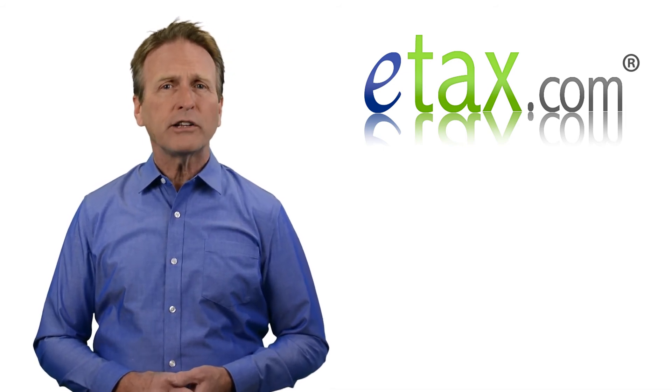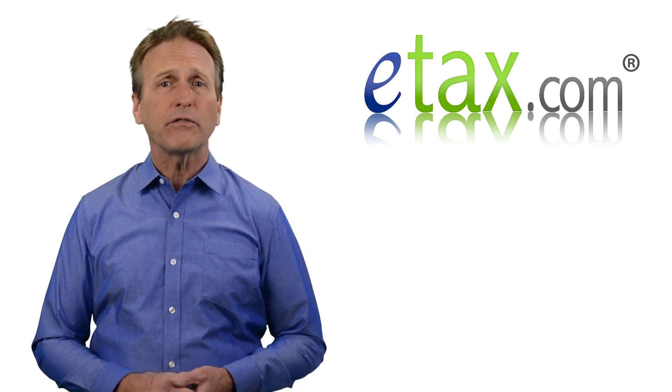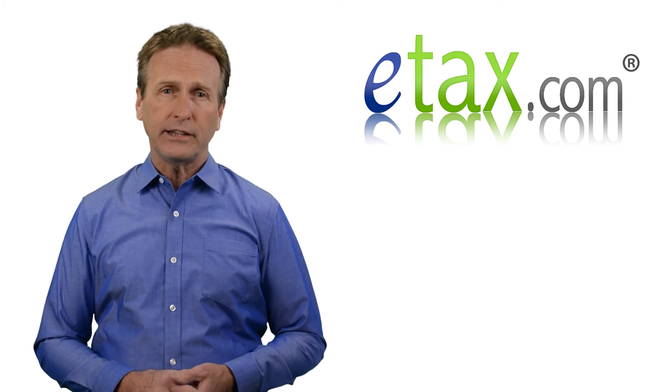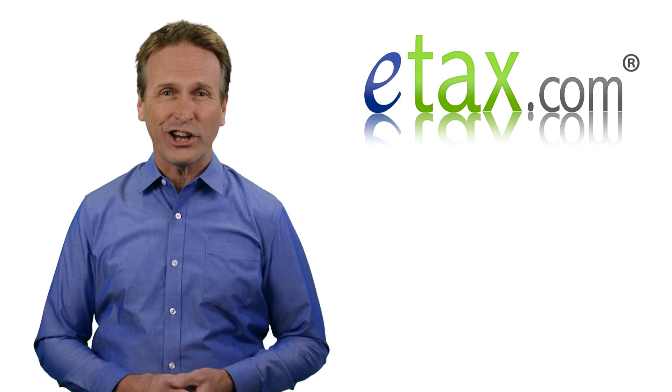Refundable tax credits such as earned income tax and additional child tax credit can offset income tax and self-employment tax, and in certain cases can produce a sizable tax refund. For more information, visit eTax.com.